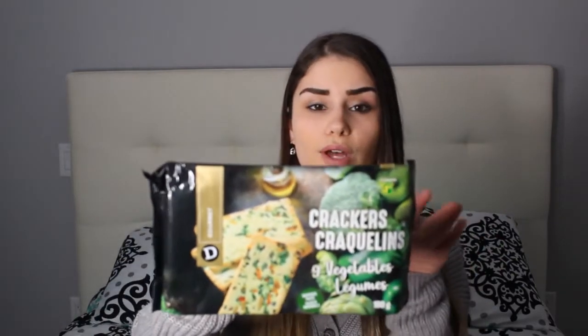The next thing I recently discovered is from Dollarama — vegetable crackers. These are honestly amazing. They taste so good, they're individually packed, there's a whole bunch inside, and they have nine different vegetables. They mainly give off a spinach, broccoli, or garlicky taste. They're so good, and since they're individually wrapped they're perfect for snacking on the go.